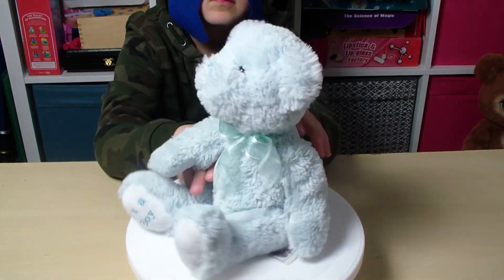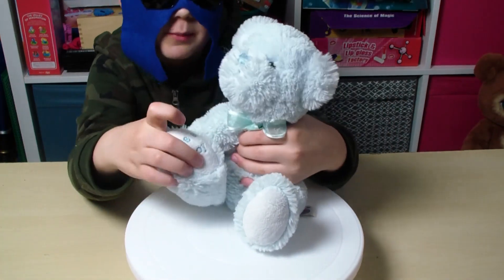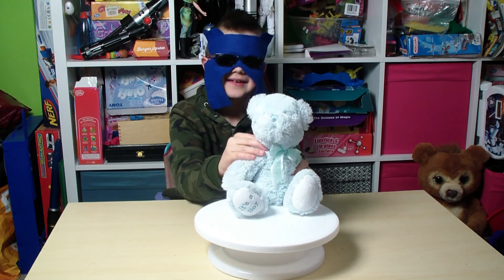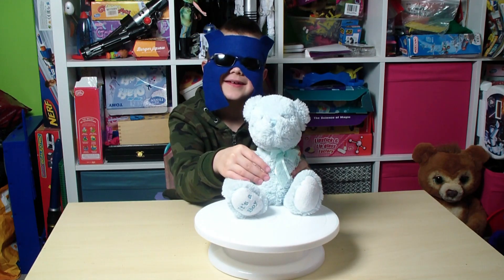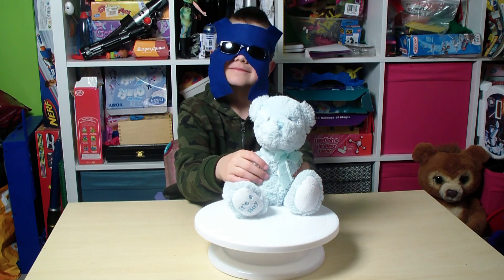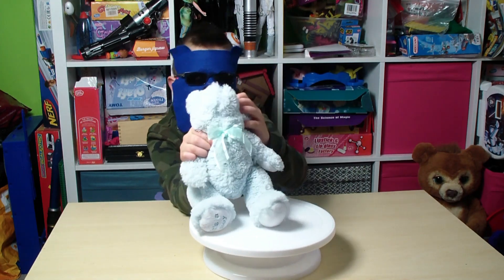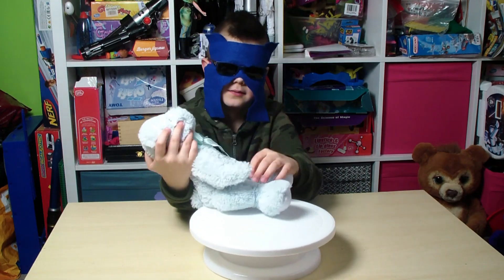It also says it's a boy on its foot. His name is Colder Warmer — that is our name for him, that is not a proper name for it. It also has a blue ribbon around its neck, a blue nose, and black eyes.